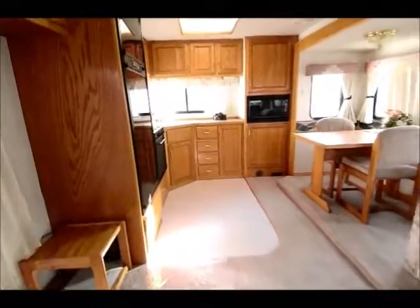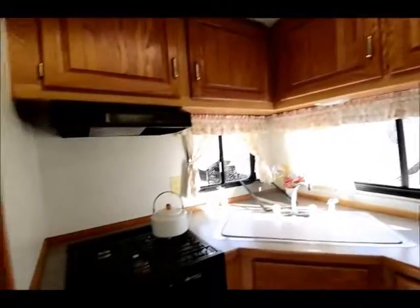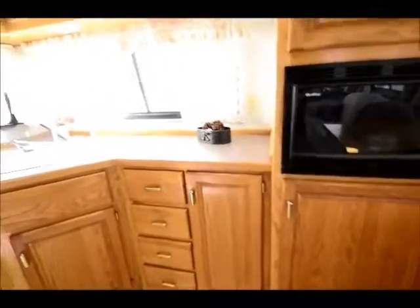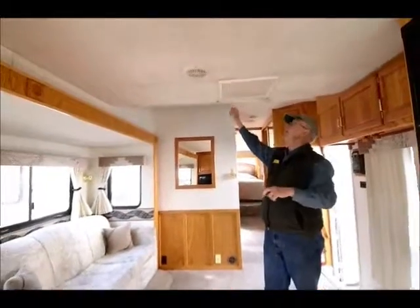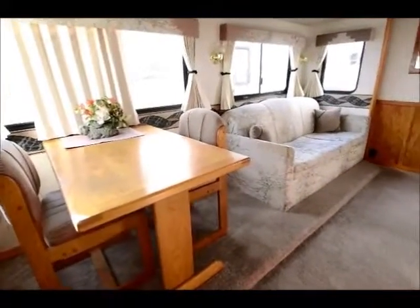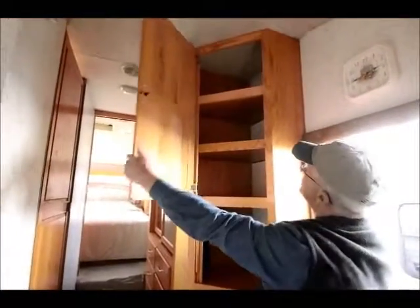Nice rear kitchen in the back. The lady had redone all the curtains throughout — very nice job — and with that rear kitchen it really affords a lot of storage. They put a new fridge in about two and a half years ago, so they really took care of this fifth wheel. Up above we have fluorescent lights in the ceiling, which is a nice energy saver. Ducted roof air conditioning, and over through here we have a small compartment designed for a TV, plus a little storage cabinet up here.